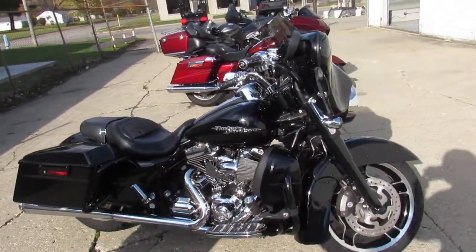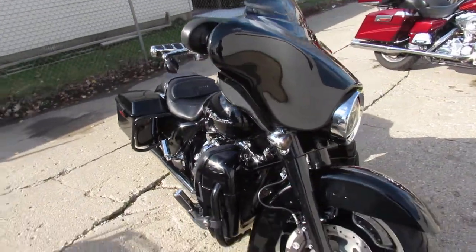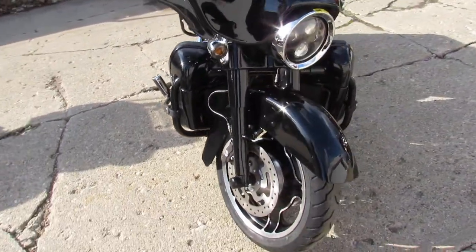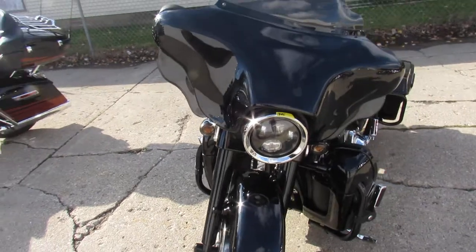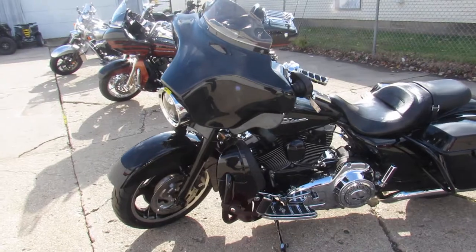Hey guys, it's ApprovalPowerSports.com here doing some videos on the used bikes we got in. We've got over 60 used Street Glides to choose from, over 300 Harleys total. We've got guaranteed financing, leasing programs, layaway programs. Your trades are always welcome, so give us a call.